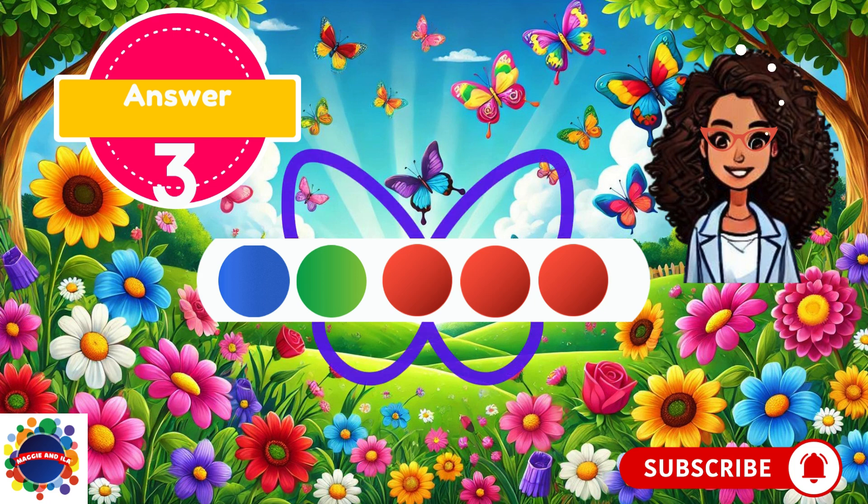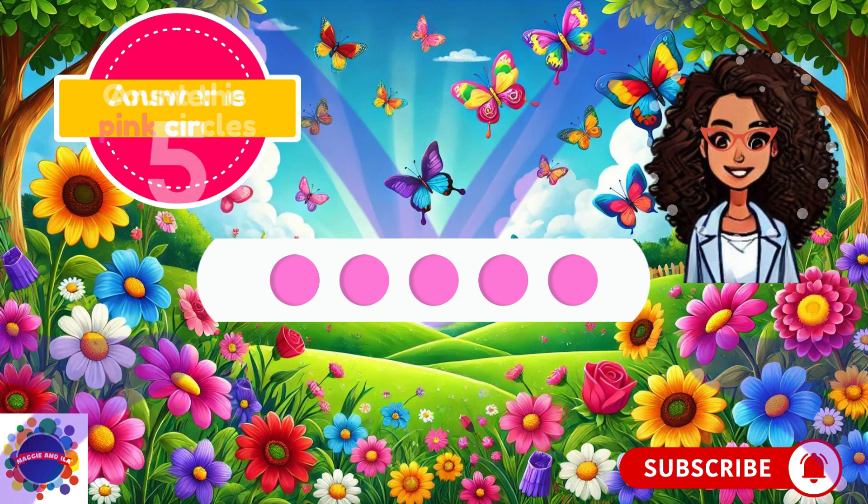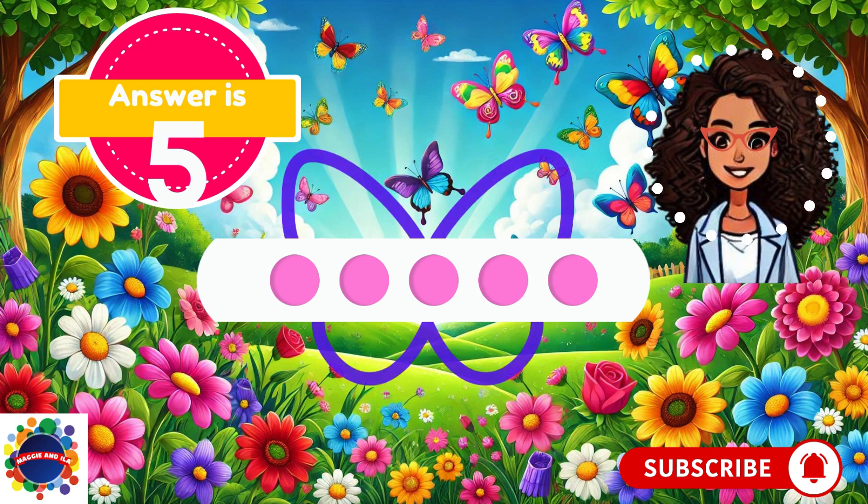Let's count the pink circles. One, two, three, four, five. I counted five pink circles. How many did you count? Five? I knew you would.